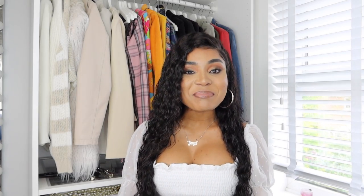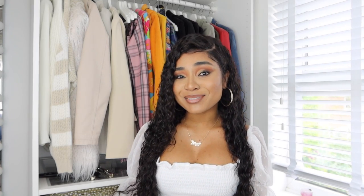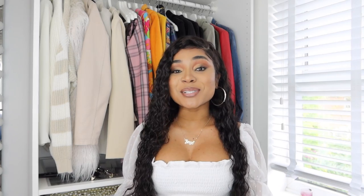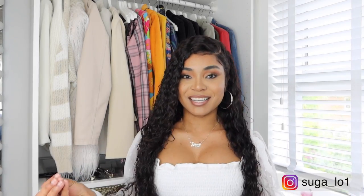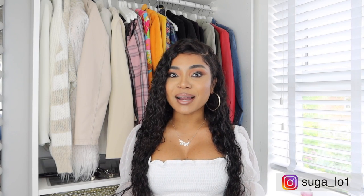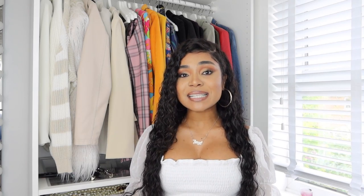Hello my lovelies and welcome back to another video! If you're new here, my name is Tony Ann. In today's video, as you can tell by the title, it will definitely be a huge Boohoo try-on haul. I haven't done a Boohoo haul in a very long time — the first and last time was since last year, the autumn collection.